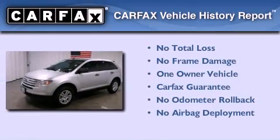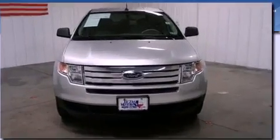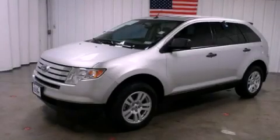This Ford has had only one owner, and it qualifies for the Carfax buy-back guarantee. Contact us today and schedule your opportunity to see this vehicle in person.